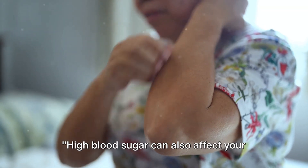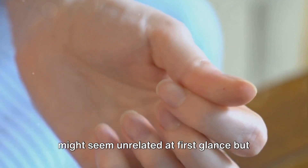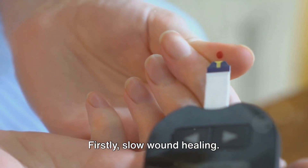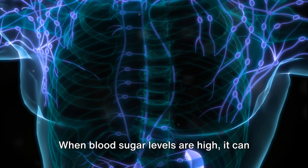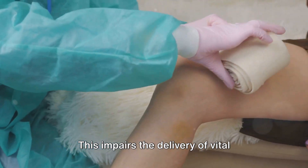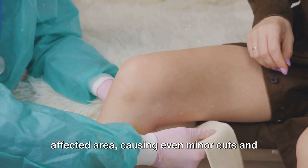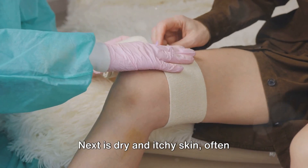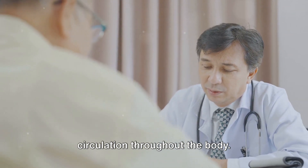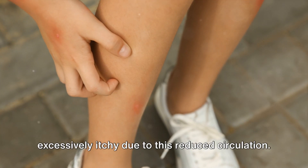High blood sugar can also affect your skin and cognitive abilities. These symptoms might seem unrelated at first glance, but are indeed linked to elevated glucose levels. Firstly, slow wound healing: when blood sugar levels are high, it can affect your nerves and hamper blood circulation. This impairs the delivery of vital nutrients needed for skin repair, causing even minor cuts and bruises to take longer to heal. Next is dry and itchy skin, often resulting from inadequate blood circulation throughout the body. The lower parts of your legs might become excessively itchy due to this reduced circulation.